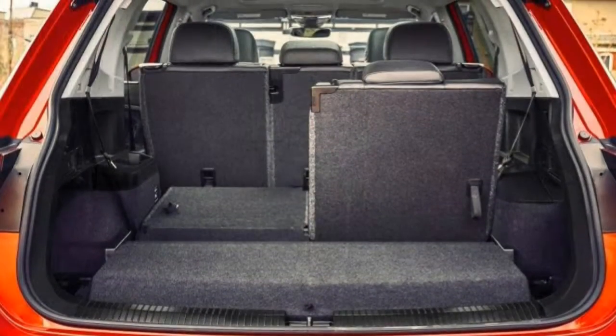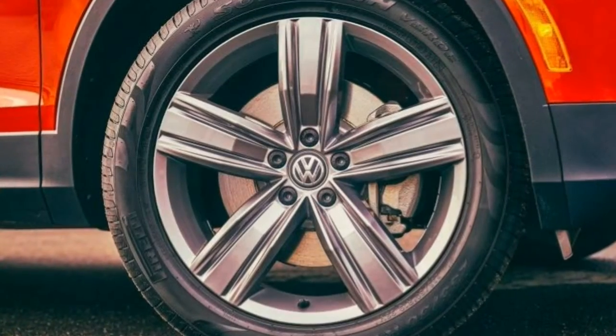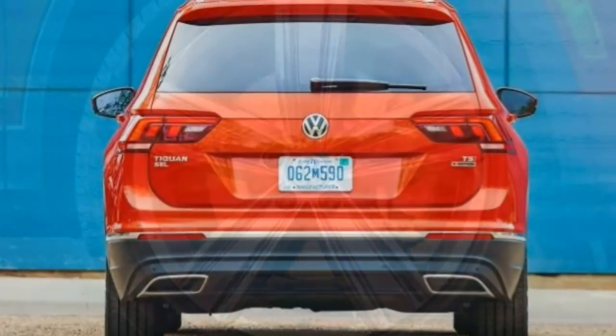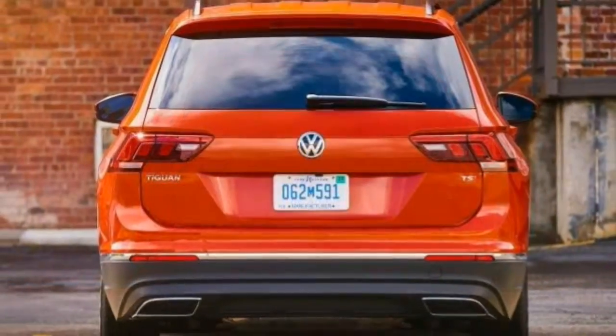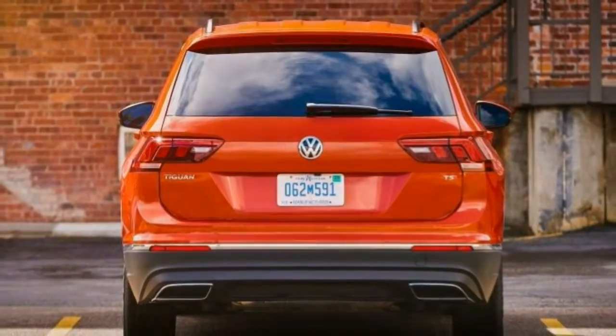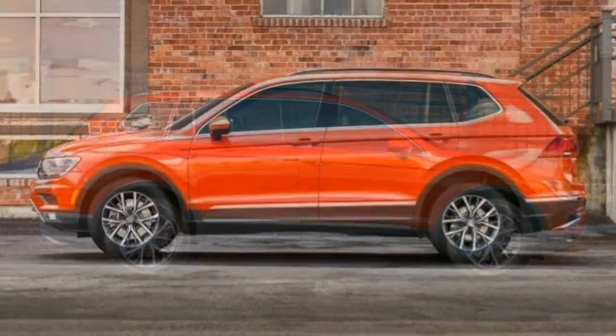More of an easygoing, comfortable cruiser than a sporty curve machine, the Tiguan includes a punchy turbo four-cylinder engine along with an eight-speed transmission. The engine lags from a standstill, however, and overall fuel economy is not especially impressive compared to competitors.